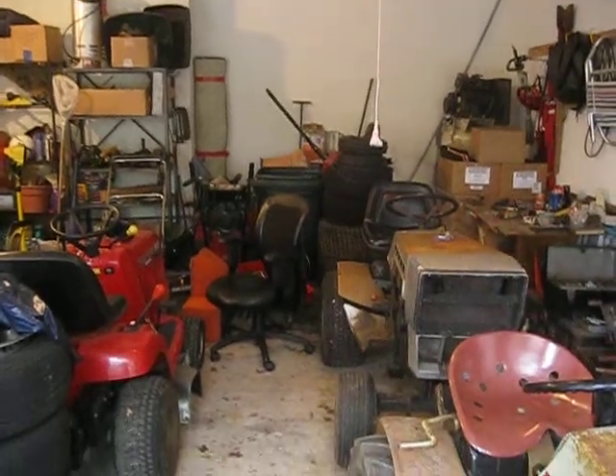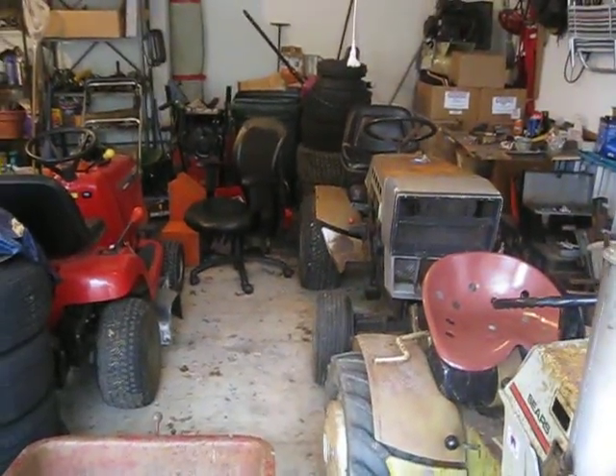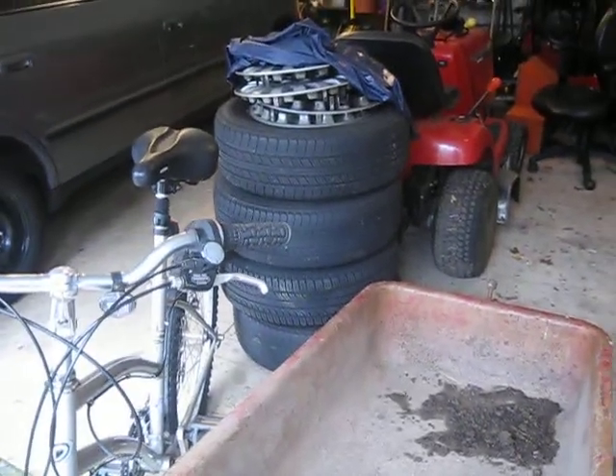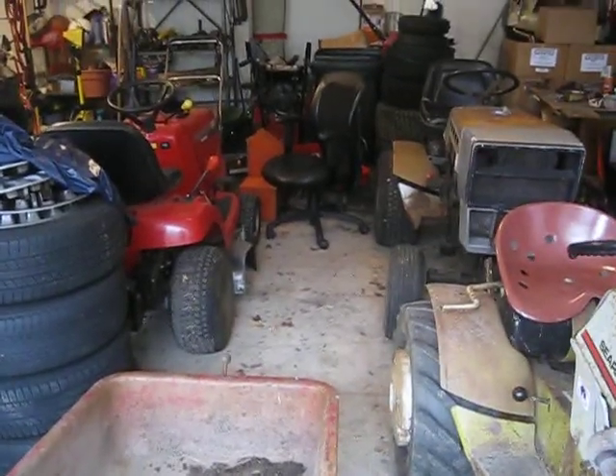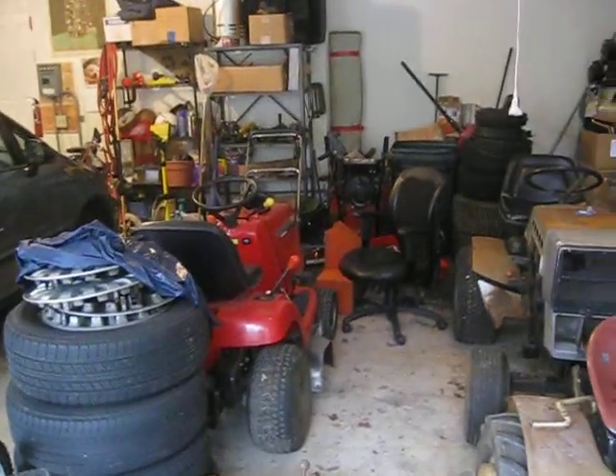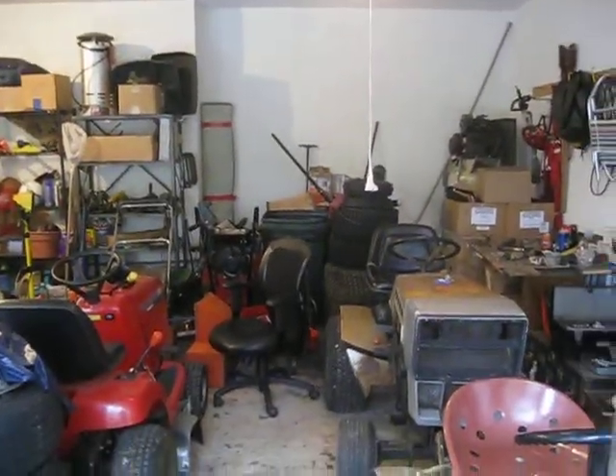So I'm just out here at the garage. Up until about a week ago I was in mowing mode, so you can see the Honda's not in the back, and the snowblowers are in the back, and the generator's in the back, and I got a bunch of stuff in here.